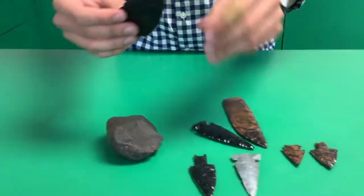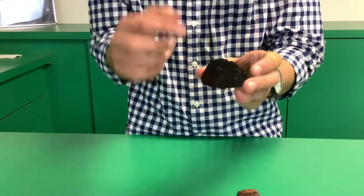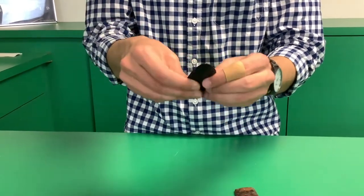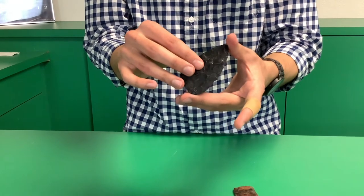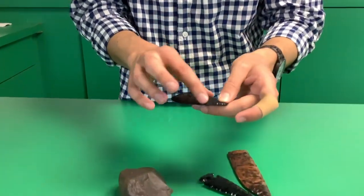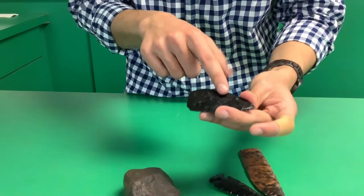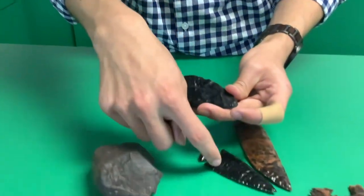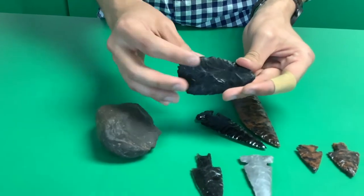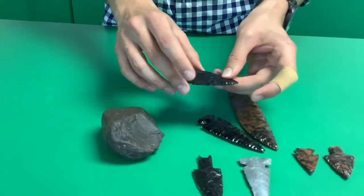This is actually a resin cast of a point found here in Las Vegas. It's an atlatl point that was excavated at Springs Reserve, and this is a cast they made of it. These flake patterns are very similar to the flake patterns on the other tool recreations here, and the techniques are very similar — it's a biface tool just like the others.